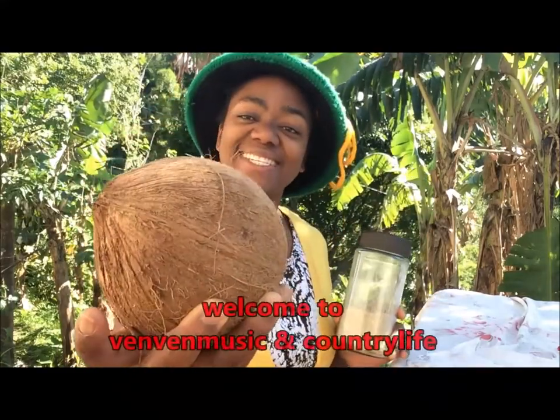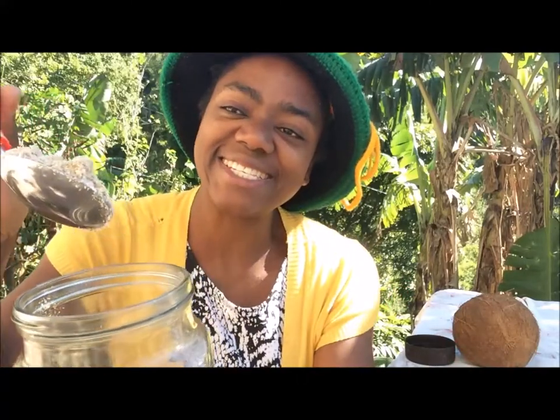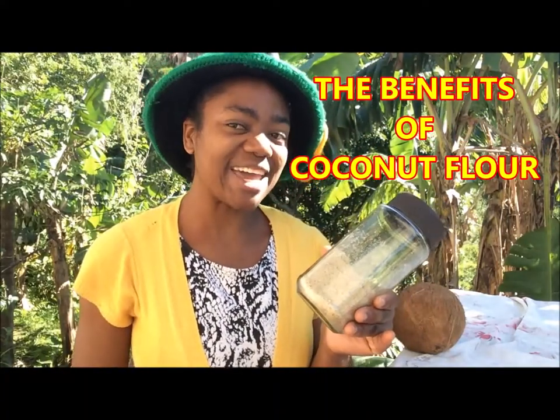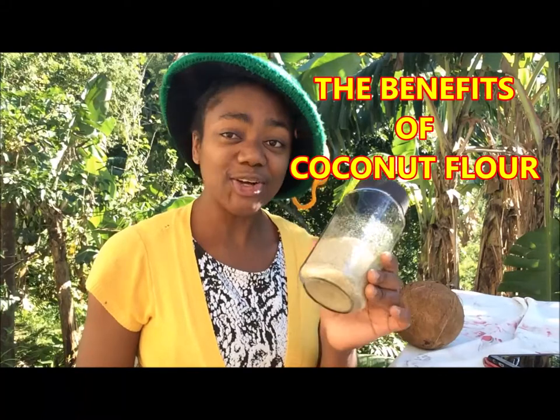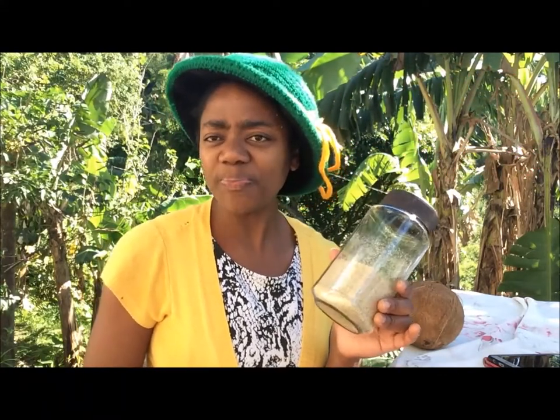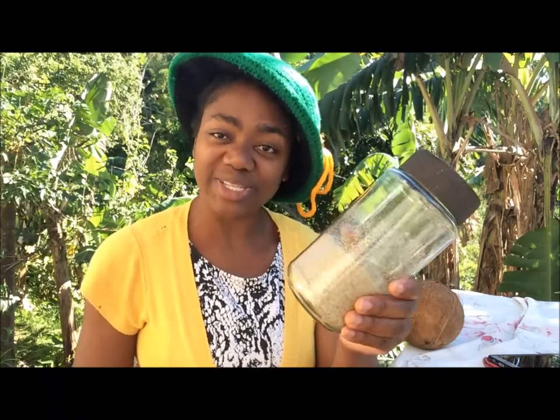Now before I go any further, some benefits from including coconut flour in your diet: coconut flour is gluten-free. So if you're looking to make a homemade flour that you can include in your cakes, in your dumplings, and your cooking overall, you've got to make your coconut flour 100% organic.